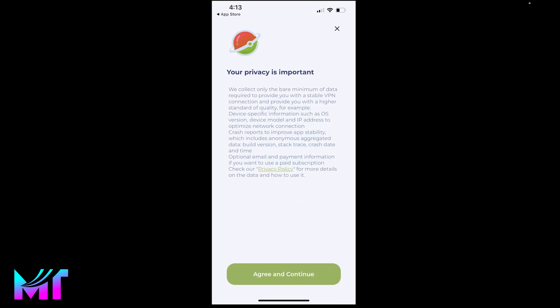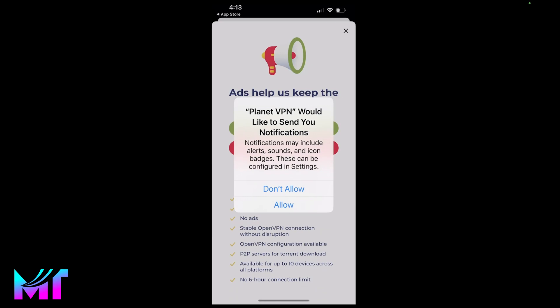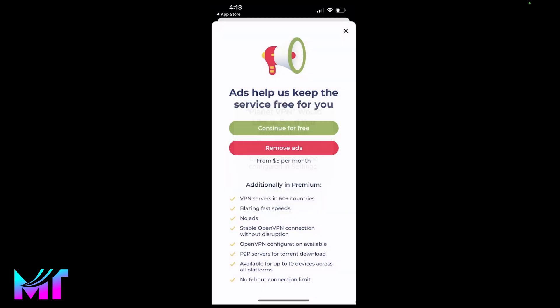You'll be shown this welcome page. All you need to do is click on the agree and continue prompt, and now you'll be asked to grant permission for the app to send you notifications. Click on allow. If you want extra premium features, you need to pay $5 a month, but the free version works really well and that's what we are going to work with. So just click on continue.